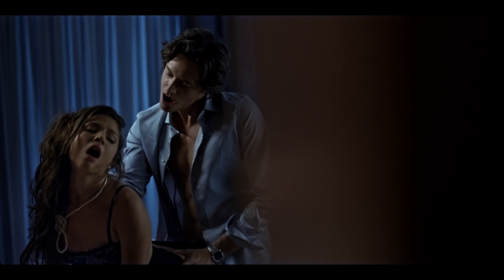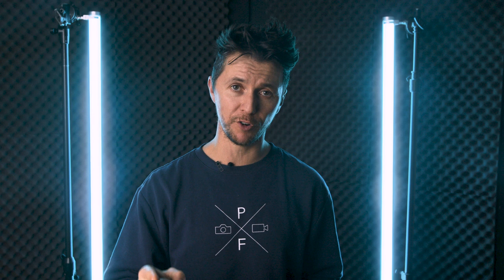This type of scene usually arouses the curiosity of many crew members, and that's completely normal. But everyone needs to do their best in order to leave enough space and freedom for the actors to perform at their best.